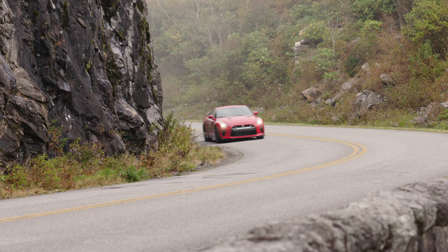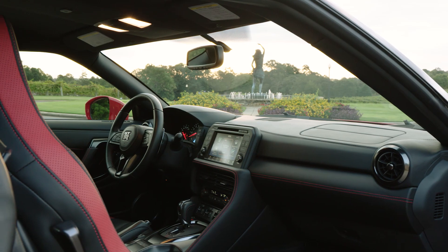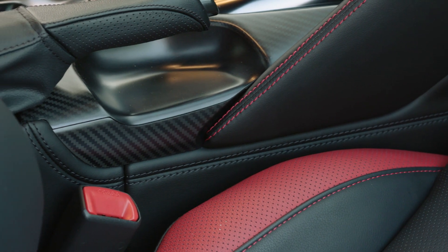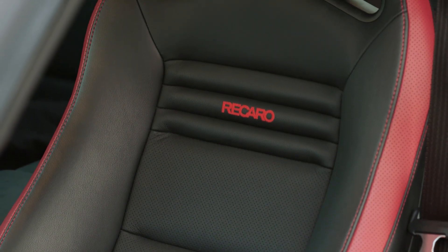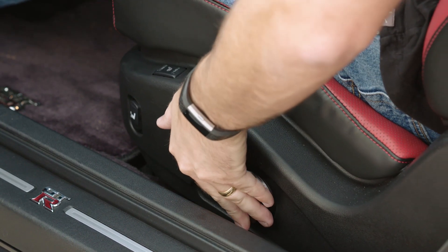It maintains perfect balance no matter which gear you're switching to. Inside, you'll notice the race-inspired red topstitching and carbon fiber trim components. The Recaro sports seats are unique to the Track Edition with two-tone red and black leather, and they also feature power adjustments and two-level heat capability.